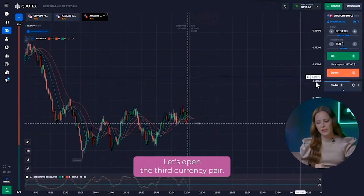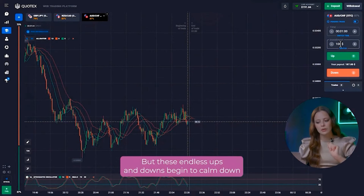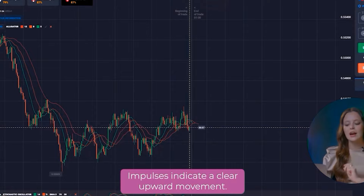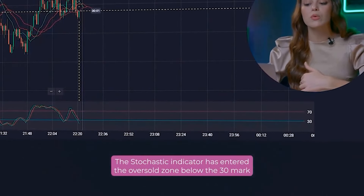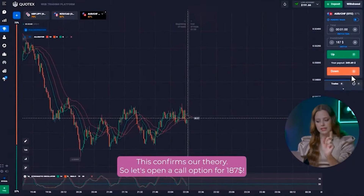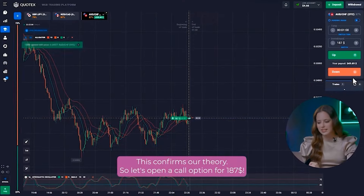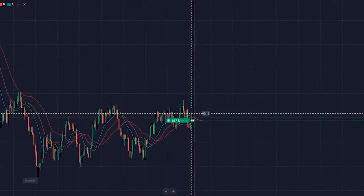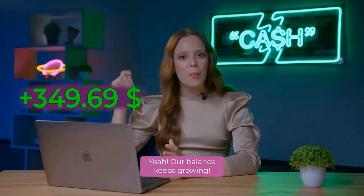Let's open the third currency pair. The chart has been in flat for a long time, but these endless ups and downs begin to calm down and a new period is formed at the beginning of a new candle. Impulse indicators indicate a clear upward movement. The stochastic indicator has entered the oversold zone below the 30 mark and started its reversal — this confirms our signal. So, let's open a call option for 187 dollars. Yeah! Our balance keeps growing!